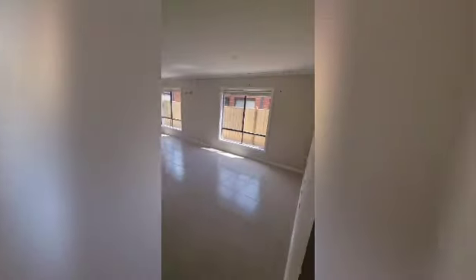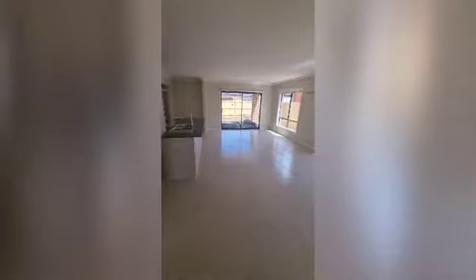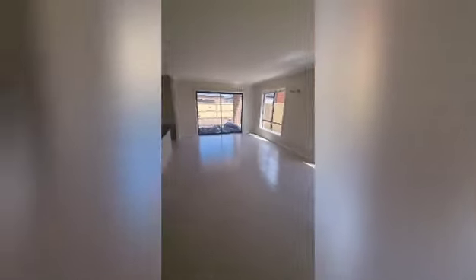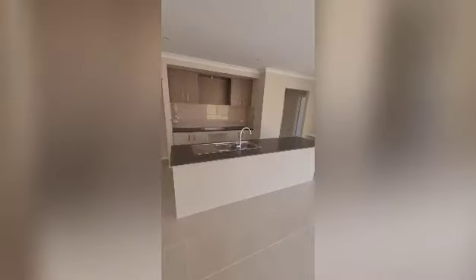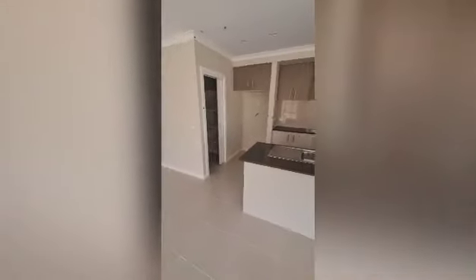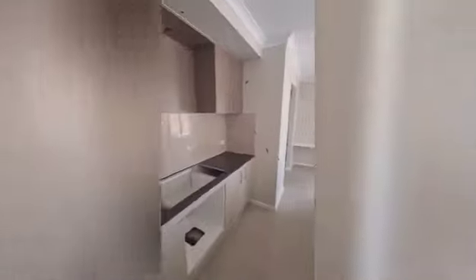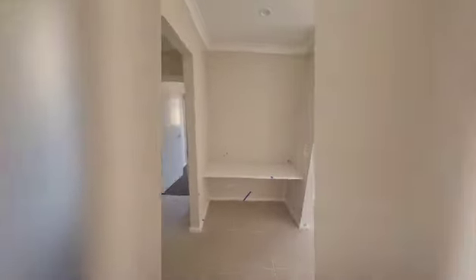This is the central open-plan living and kitchen area — again another big area. There'll be a split system on the wall. The kitchen will have stainless steel appliances including a dishwasher, and there's a walk-in pantry just here.